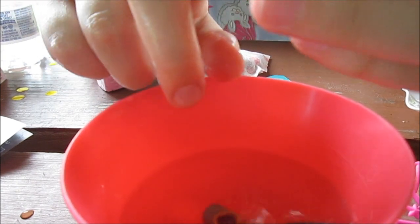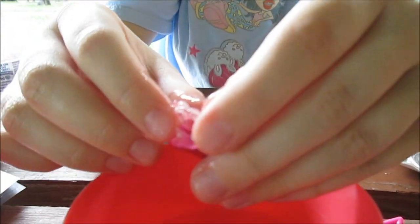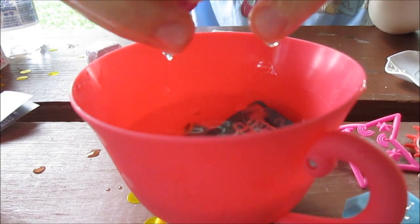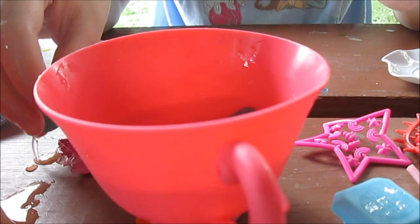Oh my gosh, this outfit is so fun — look at all the glitter. That is so cute — a little unicorn dress. And her shoes too are in there. So this is definitely for Sugar Q. Let's dissolve her friend's tea bag next.